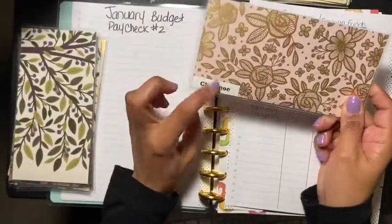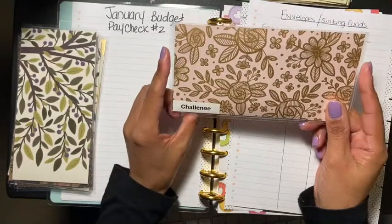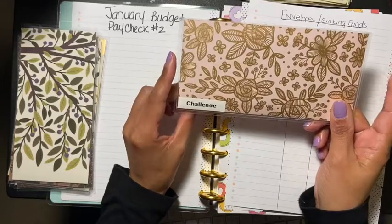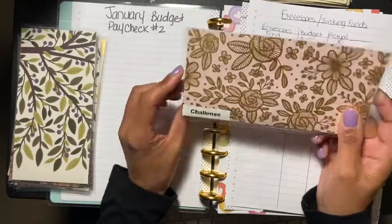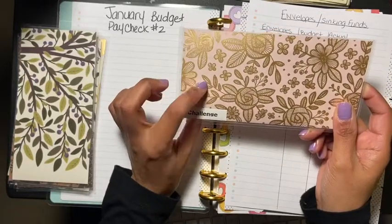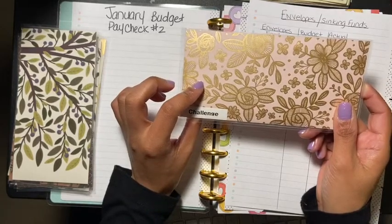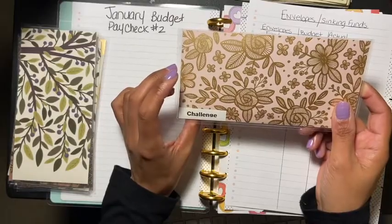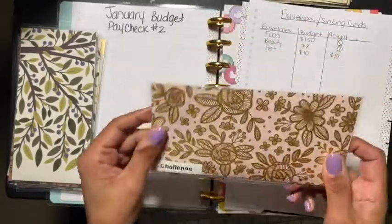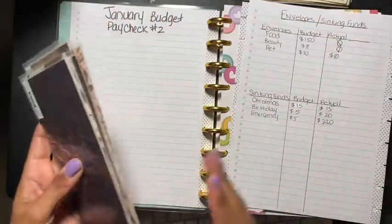I'm starting back up my challenge and I'm going to begin it in February. I know I said I was going to start in January — that's just my dog with his toy. So I'm actually starting in February, so be on the lookout because I cannot wait. My challenge is going to be making your coffee at home, because you can spend a lot of money buying coffee every day. So this challenge kicks off in February and I'm excited about that.